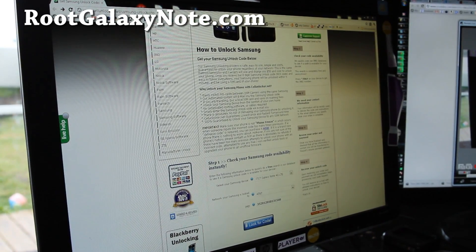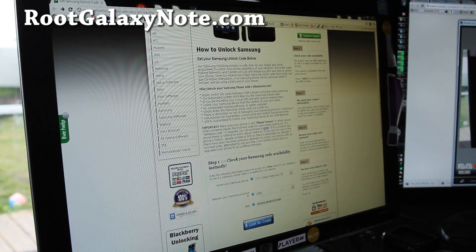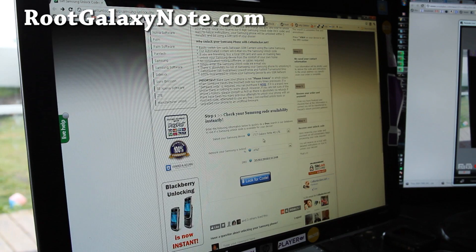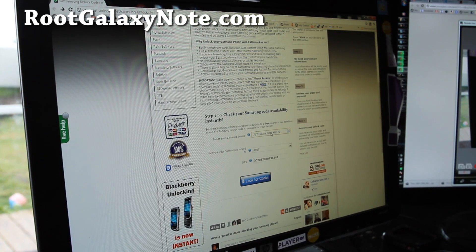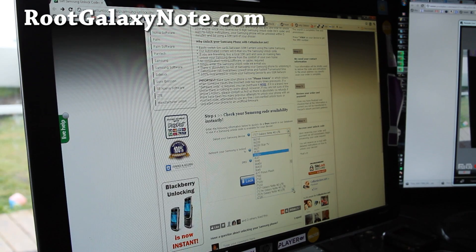Next, come to cellunlocker.net — link below. Choose the appropriate version. This will also work for unlocking any other phone. You can choose I717, LTE, M, and also R — I think that's the Rogers or Canada version.